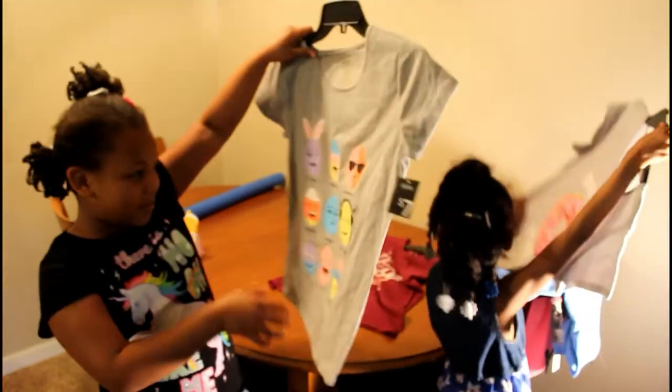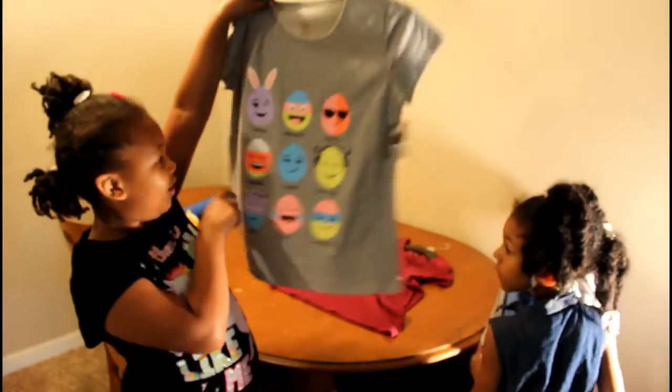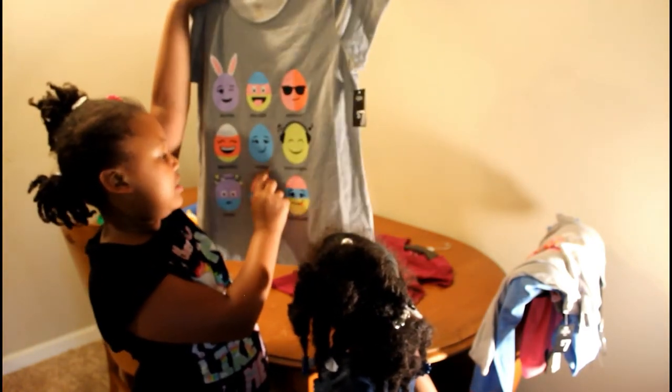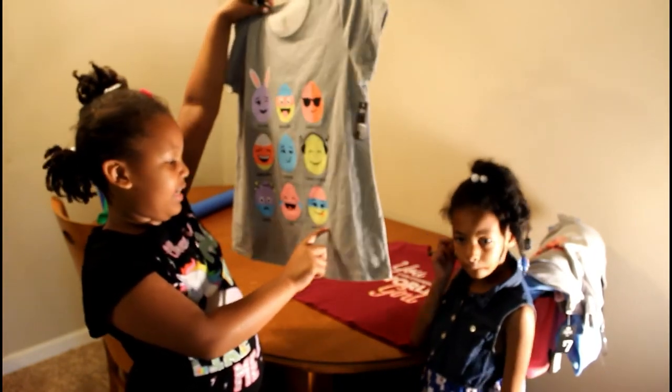The next one we got is this little egg shirt. And all it says on it is: playful, egg city, groovy, eggs, datey, chippy, rock and roll, DZ, L-O-L-E-G-C.